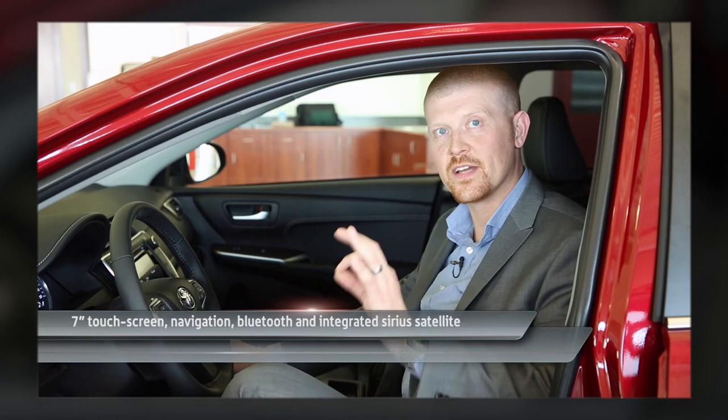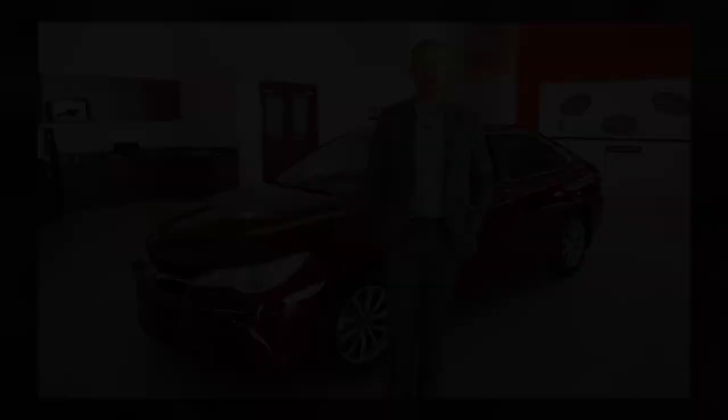The dash now supports a 7-inch touchscreen stereo system with integrated Sirius satellite radio, along with navigation, Bluetooth capability, FM and AM. So no matter what you're looking to do, the Camry is looking to do it for you.